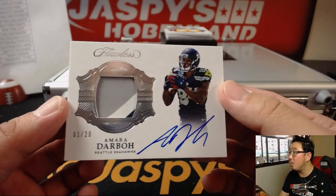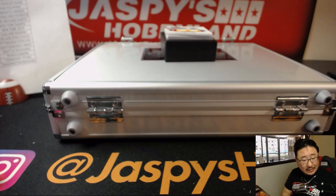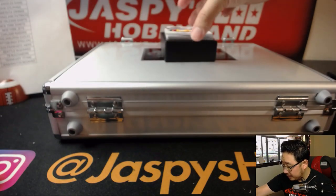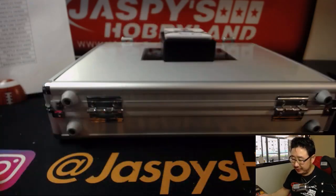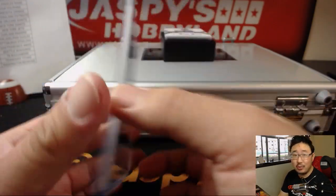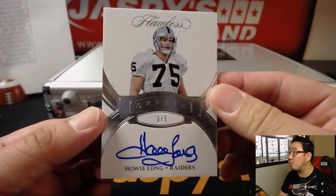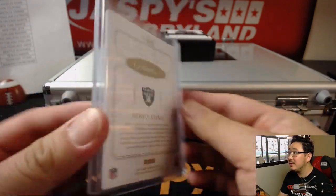For the Seahawks, Amara Darbo, 1 out of 20, three-color relic — maybe a piece of the glove — and his on-card autograph for Greg and the Seahawks. Out of 10, look at this — Eric Berry, looks like the R of Berry, 6 out of 10 for the Chiefs. Nice Chief for Coop, Kansas City. Game-used material — part of his name from a game-used jersey. And there's Howie Long — his son, of course, is on the Eagles. Signed a new deal.